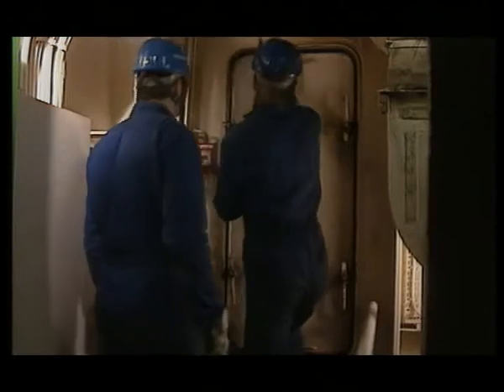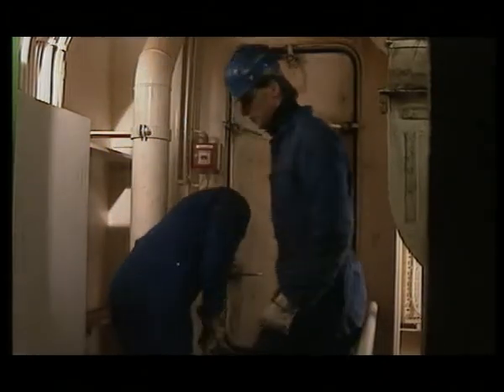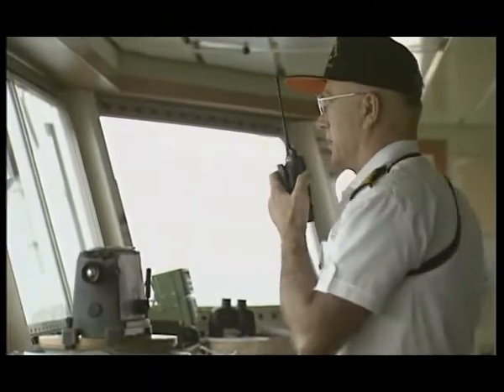The handling of cargo and stores is witnessed. Spot checks on access point controls. Regular security patrols. The ship security officer to contact the port security officer at each port of call.